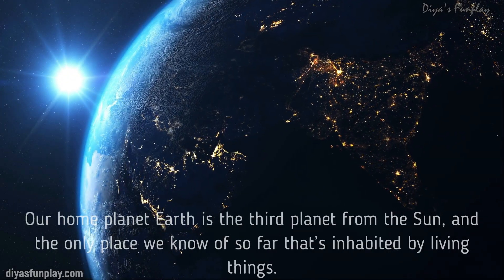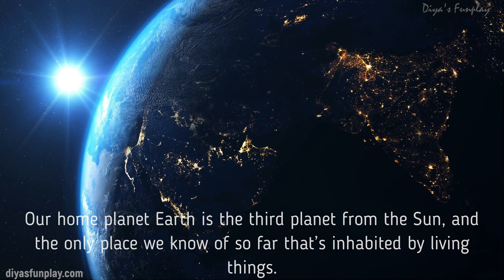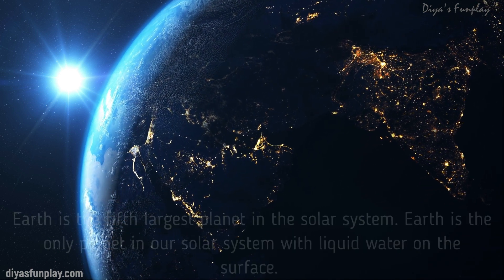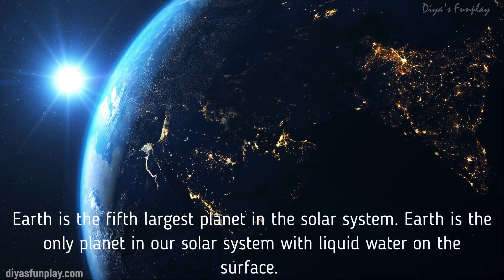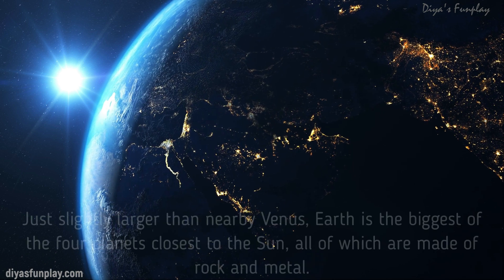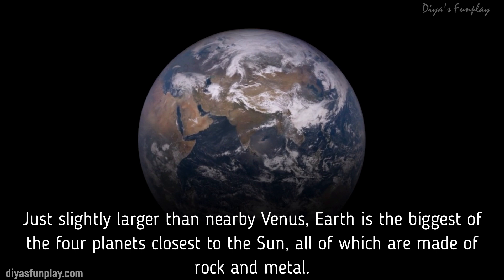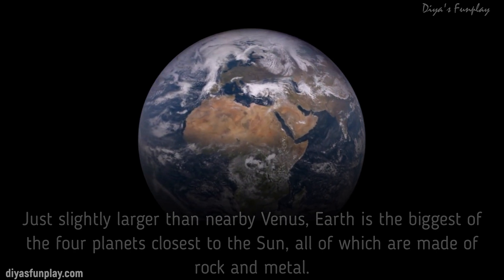Venus rotates very slowly around its own axis, thereby making its day longer than its year. Our home planet Earth is the third planet from the Sun and the only place we know of so far that's inhabited by living things. Earth is the fifth largest planet in the solar system and the only planet with liquid water on the surface. Just slightly larger than the nearby Venus, Earth is the biggest of the four planets closest to the Sun, all of which are made of rock and metal.